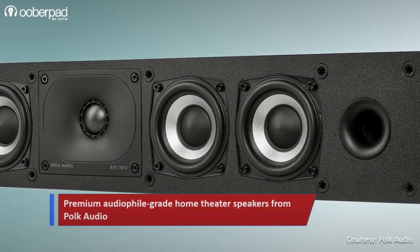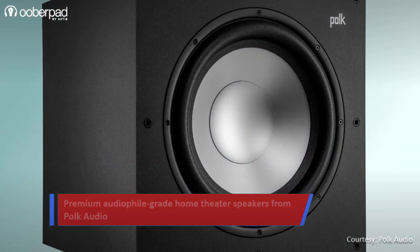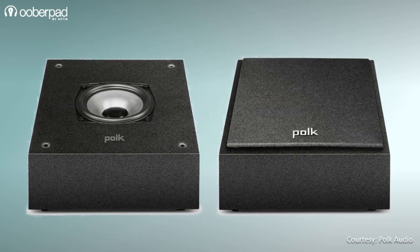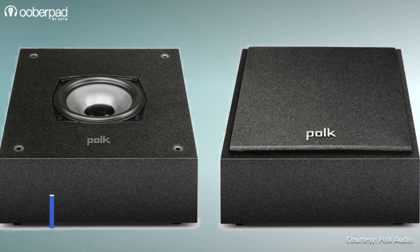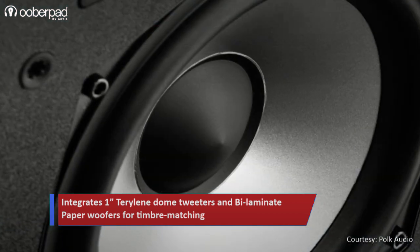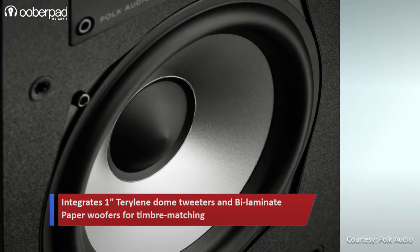The package also includes a single unit of the XT35 center speaker, a single unit of the Monitor XT12 powered subwoofer, and a pair of the XT90 speakers for the Atmos or height channels. All the speakers in the package integrate 1-inch silk domed tweeters and bilaminate paper cone woofers in different sizes.